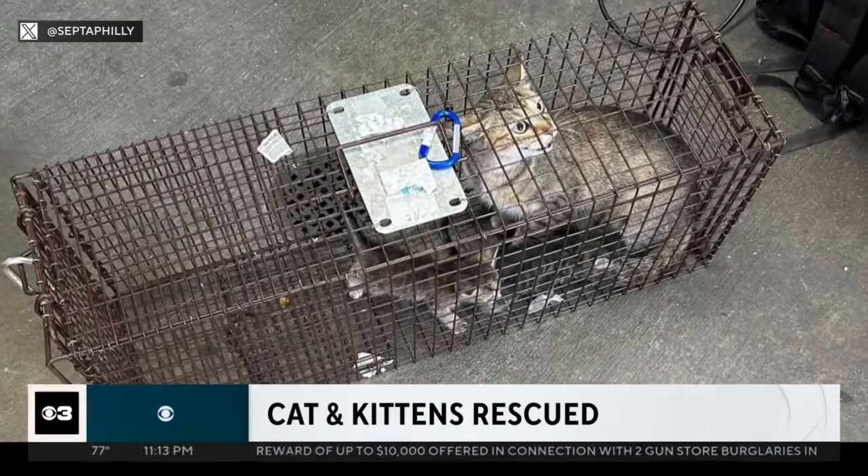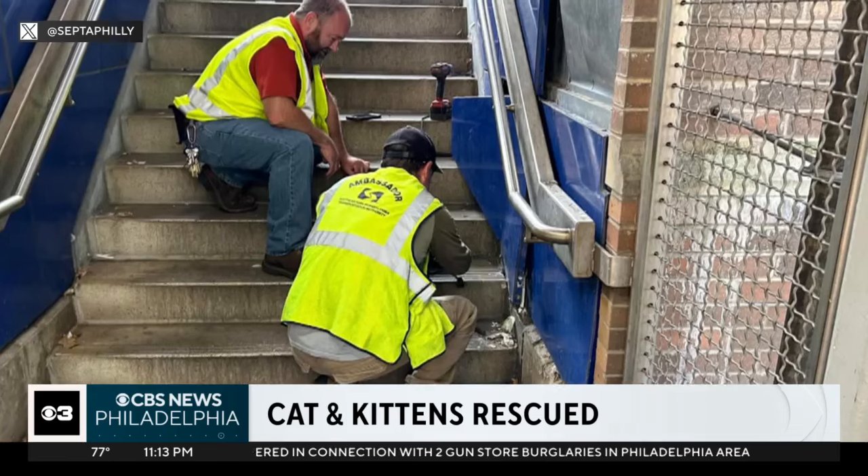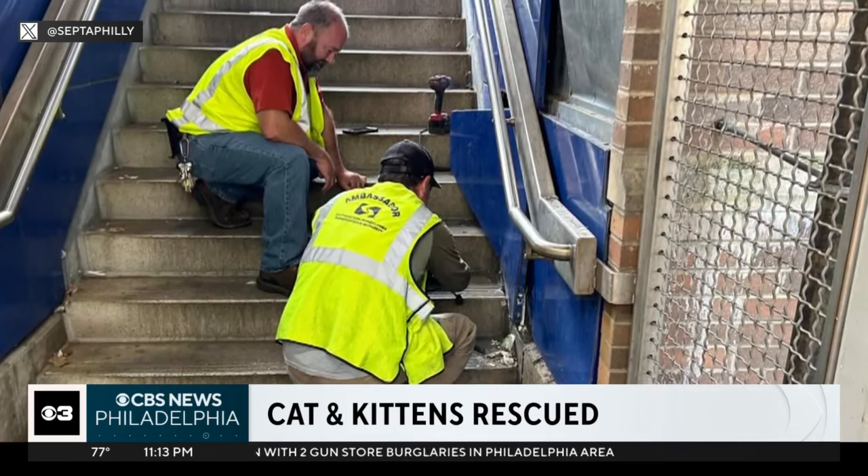A cat call. SEPTA workers come to the rescue of a cat and her litter of kittens. They were found inside the walls of 63rd Street Station. Tonight we're learning why they were there and what's next for the felines. CBS Philadelphia reporter Aziza Shuler has the details.